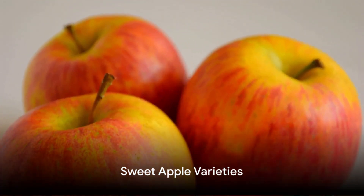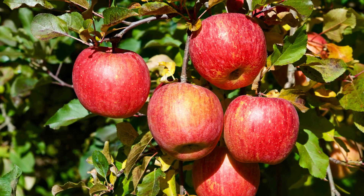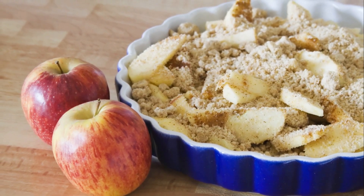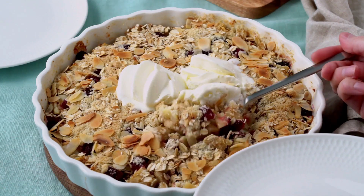If you prefer a sweeter twist to your apple crisp, consider using Gala or Fuji apples. These sweet varieties add a burst of natural sweetness that pairs perfectly with the buttery crumble topping. Their juiciness also ensures a moist filling that will keep you coming back for more.